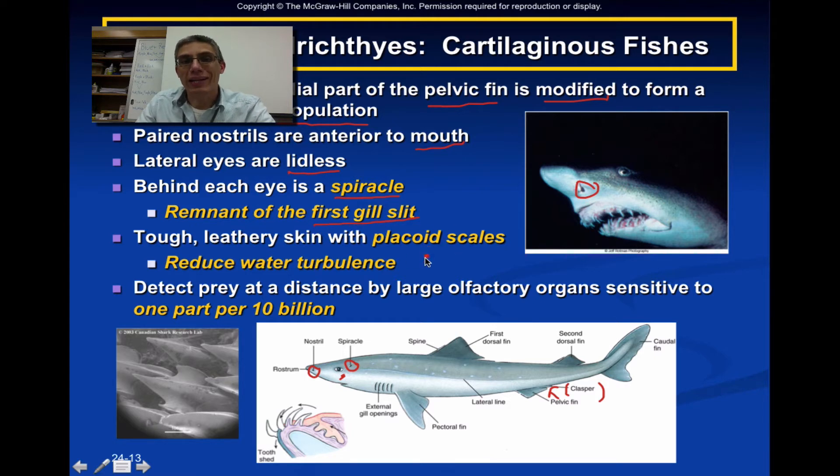They have a very tough and leathery skin made up of placoid scales. I encourage you to take the glove off your hand when you're in lab and run your hand up and down the back of your shark — you'll actually be able to sense those placoid scales. These scales are much different from the bony fish we'll look at later in the chapter. These placoid scales are basically there to reduce water turbulence, so along with that fusiform body shape, it allows these animals to get through the water very efficiently.